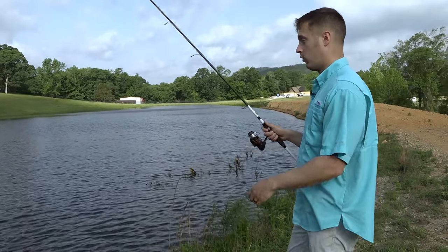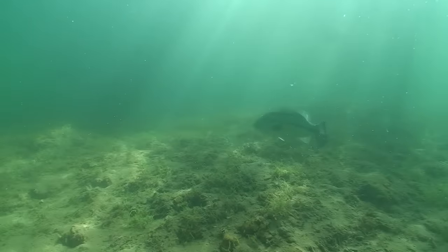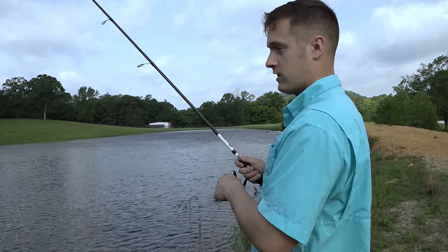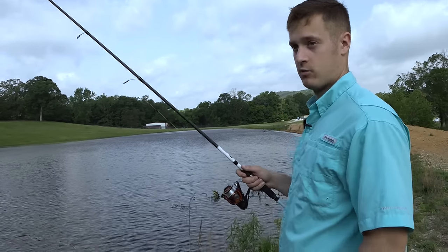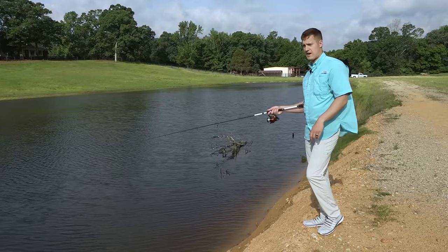One question you're probably going to have with this Yum Dinger is what color do you want to throw. For that, you just want to match it up to your water clarity. Right now we're fishing in a pretty clear water pond, so I've got a watermelon candy tied on. But if you're fishing in a dark water pond or somewhere like a river with dirtier water, you want to go with something like black or June bug — something bright that's really going to stand out.